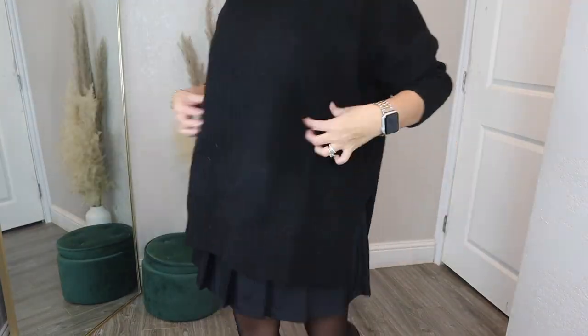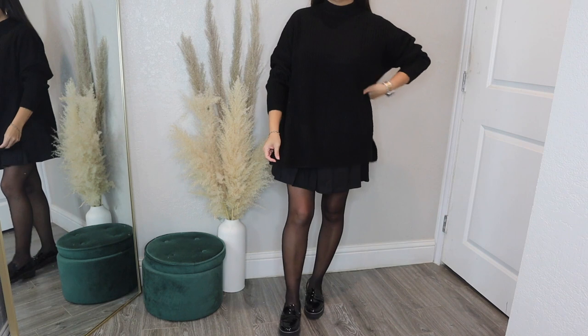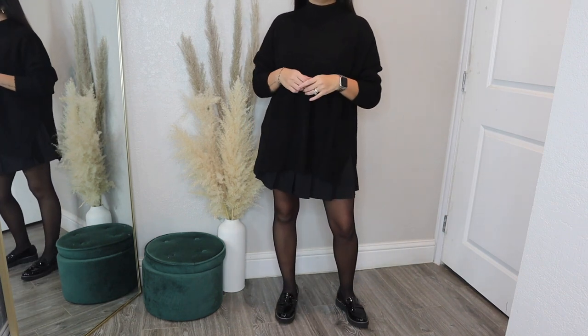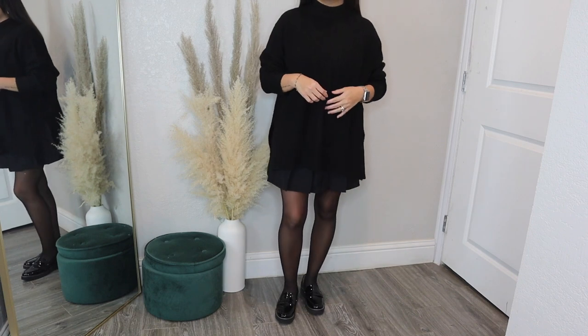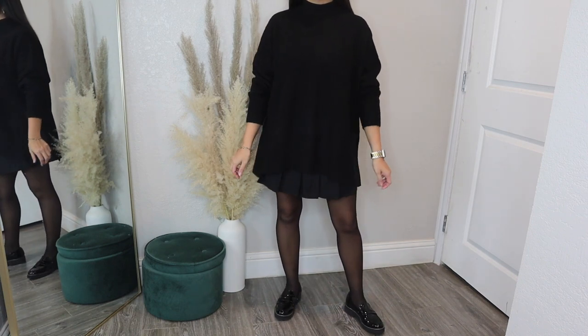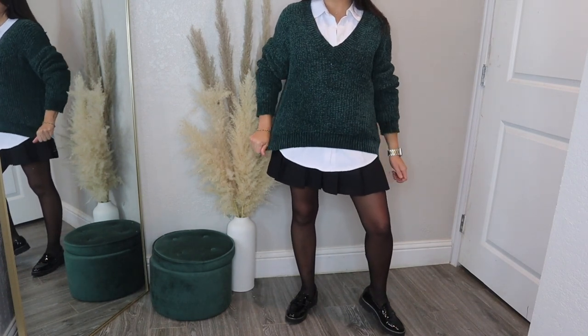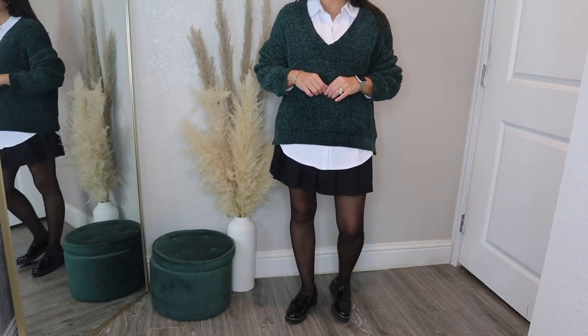I did a couple of skirt outfits with this tennis skirt from Amazon — I've shared it in the past and really love it. With an oversized black sweater from Forever 21, I'm really loving the all-black look. But you can break it up by adding a white button-down and then throwing an oversized sweater on top just to break up the all-black.